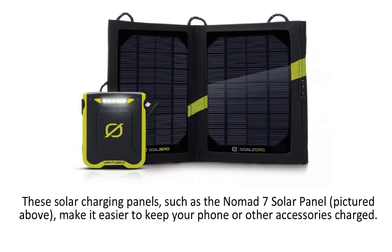These solar charging panels, such as the Nomad 7 solar panel, make it easier to keep your phone or other accessories charged. This is so important because no one wants a phone to run out of battery, especially when at the beach or during a camping trip, so these solar panels are very useful.